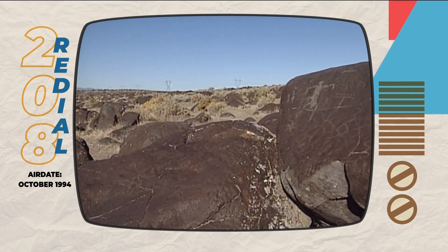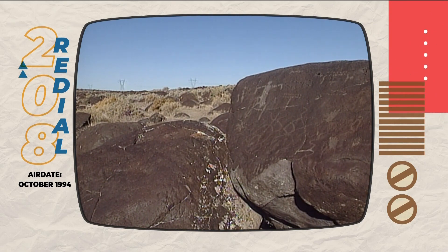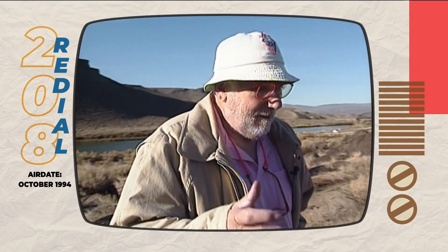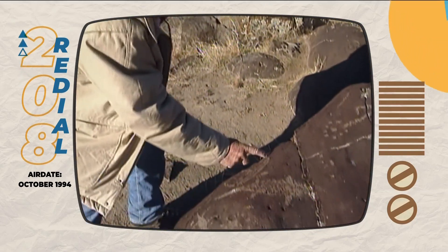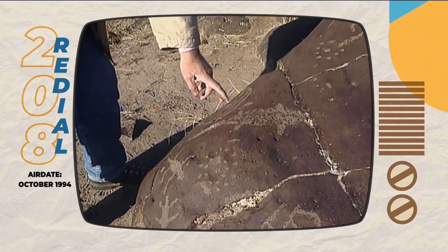Early humans etched these smooth surfaces with elaborate symbols. They just take a little hammer stone and get in here and go peck, peck, peck, peck — and you can see the individual pecks often.